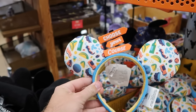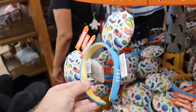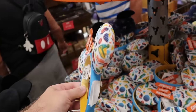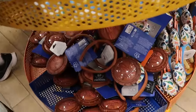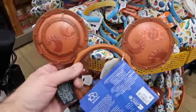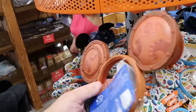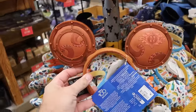This is crazy — the amount of new ears they're getting here at the Character Warehouse. These are the Food and Wine Festival 2023 ears, embroidered '2023' on the side and 'choose your course' — $7.99 marked down from $35. Underneath there they still have some of the 20,000 Leagues Under the Sea porthole cover ears with a patch that says Disney 100 Decades — used to be $15, now only $7.99.